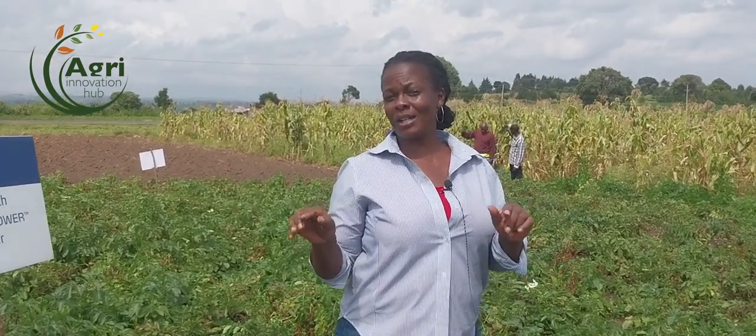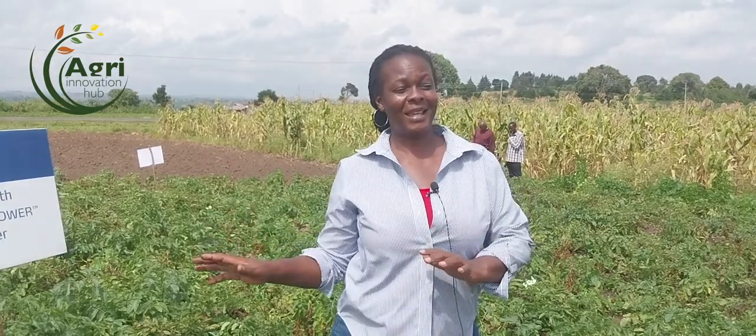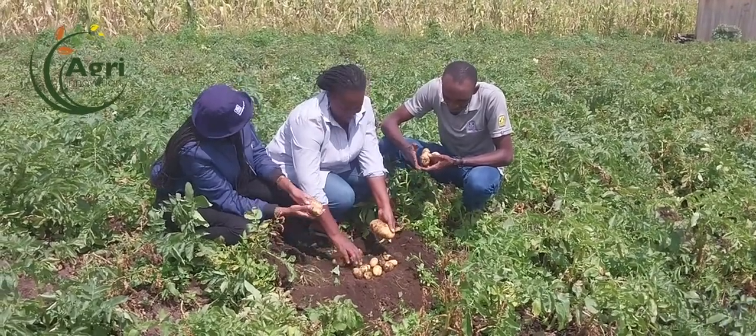They've given us a challenge — walk with us and see if this challenge is going to work. Yara has just told us that they expect from us 30 tubers per plant. But as we speak, we are doing 18 tubers.